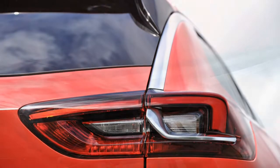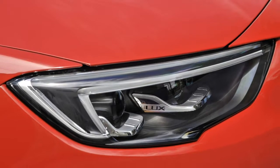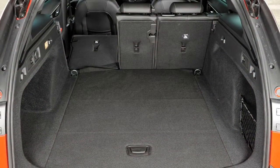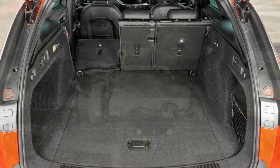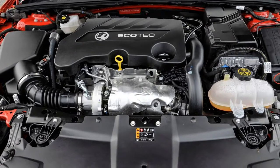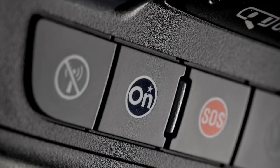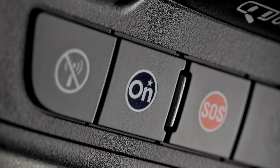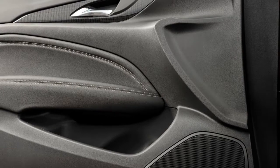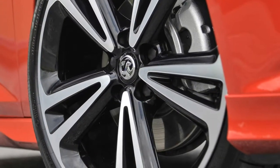Grip levels are high and when driven normally the big Vauxhall is a safe, comfortable and relaxing car to drive. The second-generation Vauxhall Insignia Sports Tourer has built on the strengths of its predecessor and added real competence in the practicality and standard kit-level departments. It doesn't dominate in any one area, yet puts in a very strong showing in a number of key ones, and can only really be faulted for its uninspiring engines. If you're after a safe, practical and comfortable large family estate, it's well worth a look.